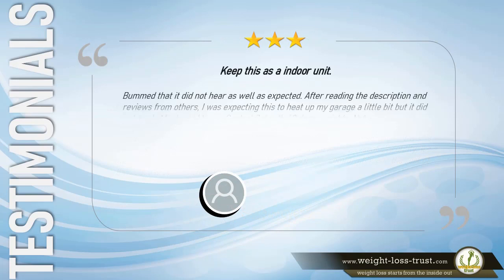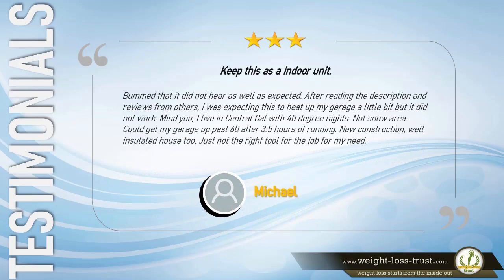3 stars. Keep this as an indoor unit. Bummed that it did not heat as well as expected. After reading the description and reviews from others, I was expecting this to heat up my garage a little bit, but it did not work. I live in central California with 40-degree nights — not a snow area. Could not get my garage past 60 degrees after 3.5 hours of running. New construction, well-insulated house too. Just not the right tool for the job for my need. — Michael.